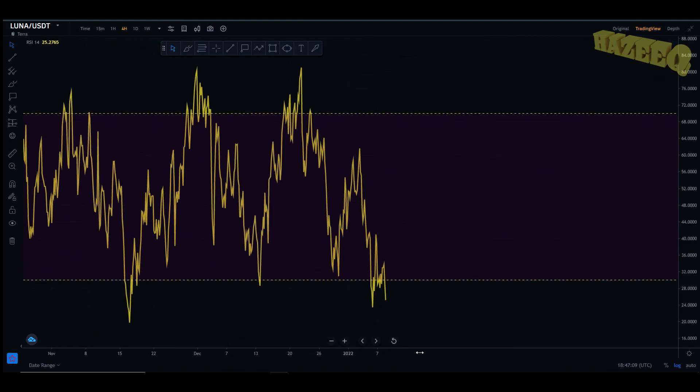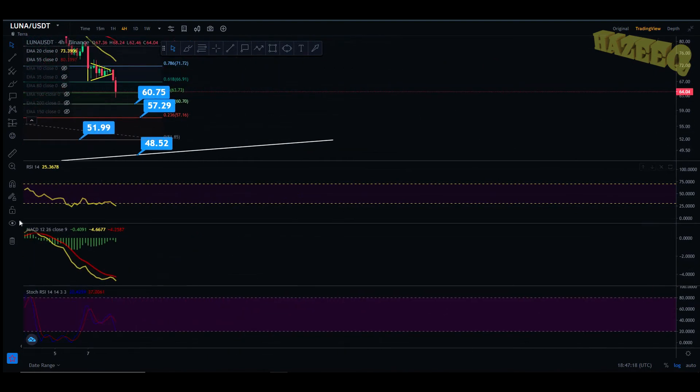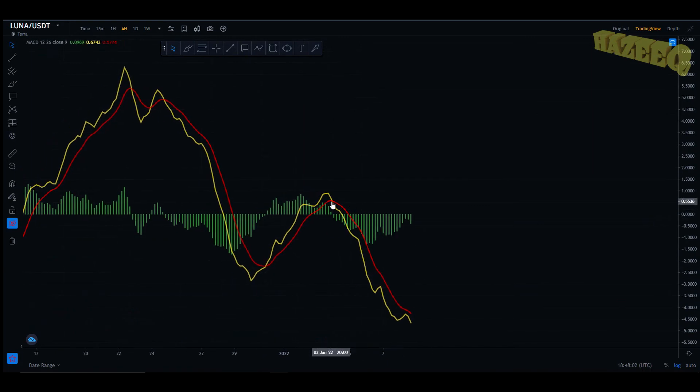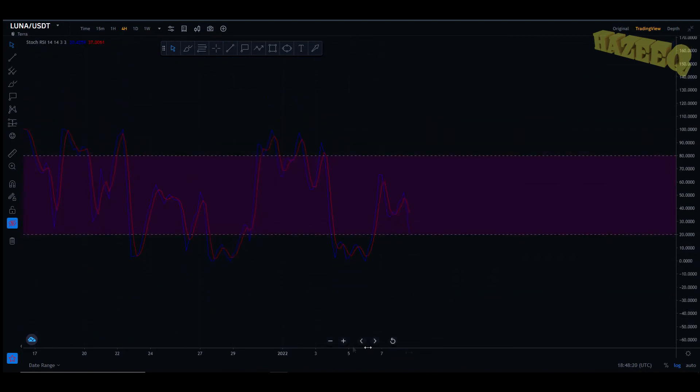Jumping into the RSI on the four-hourly chart, we're absolutely oversold right now. You can see that we're creating a bullish divergence here — the RSI is printing a higher low and we're printing a lower low on the price action. That's a regular bullish divergence, and this usually ends up with a nice price appreciation, a relief rally. You can expect that in the coming days. We just had the bearish cross here on January 3rd, so if you sold on January 3rd based on that bearish cross, you now have the ability to buy back in 30% cheaper — that's a good way to use the MACD. The stochastic is coming back to oversold as well on the four-hourly.